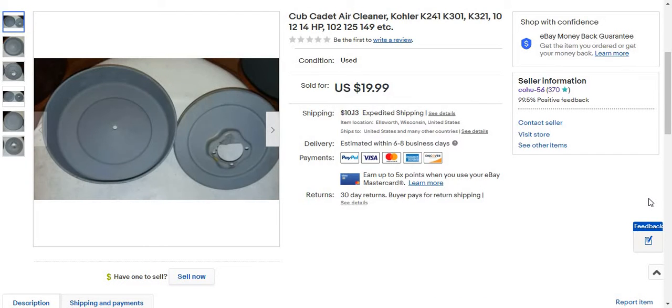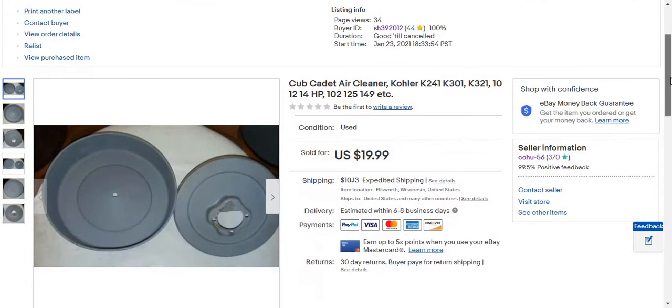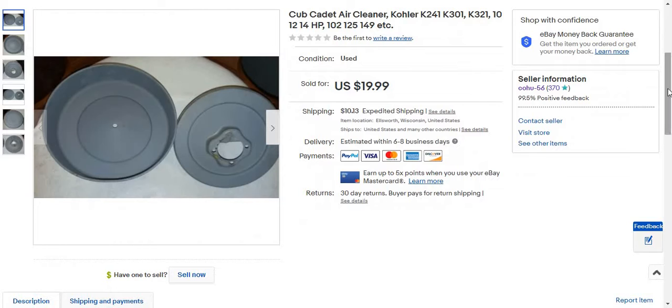Hey everyone, welcome back to another video. Today I have one sale on eBay. It is for a cupcake air cleaner, quality K3-1, K3-3, 10124d, 11124d. It sold for $19.99.